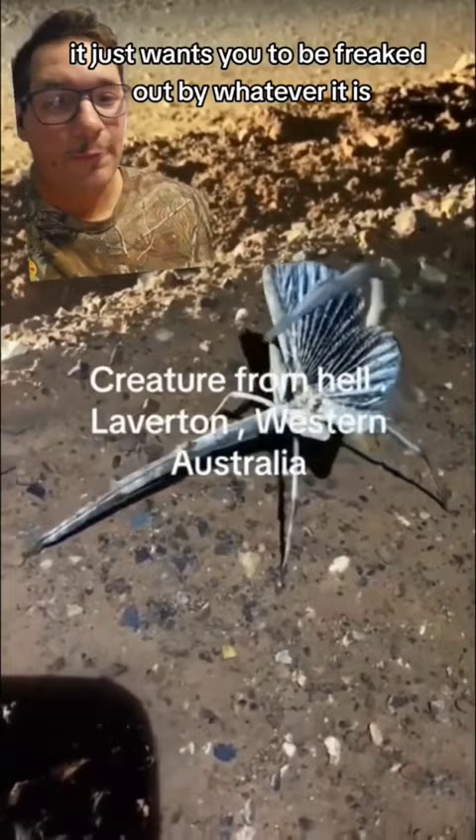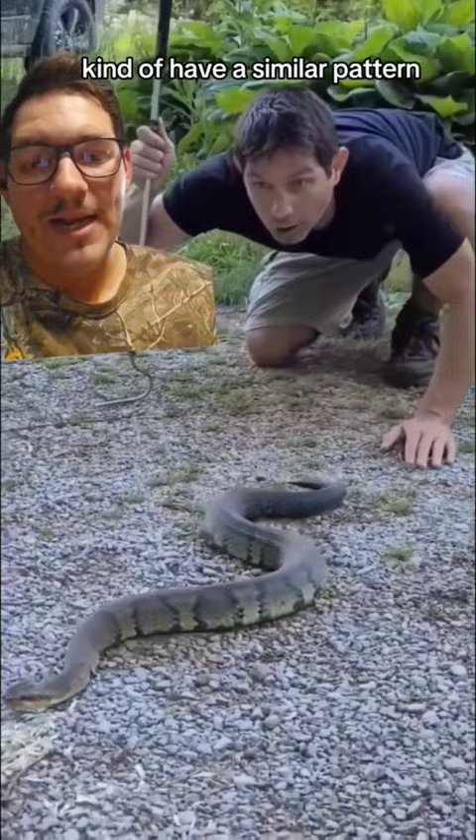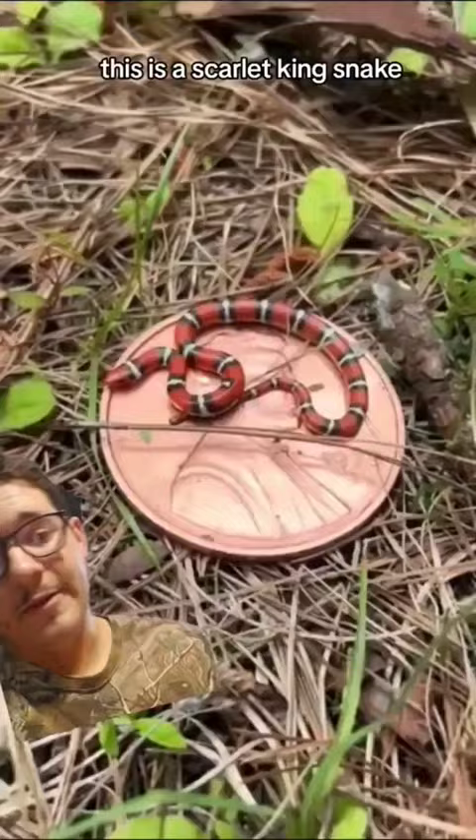A lot of animals do this. One of the most common ones you'll probably run into is how water snakes — any type of water snake — try to look like cottonmouth. They kind of have a similar pattern and they try to make their heads look as big as possible, but the difference is one is venomous and one's not.